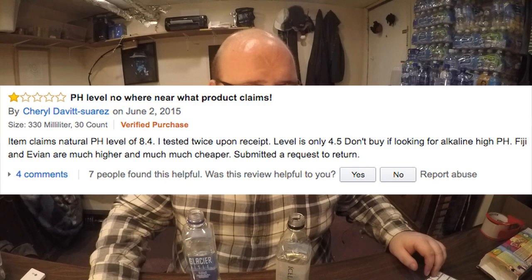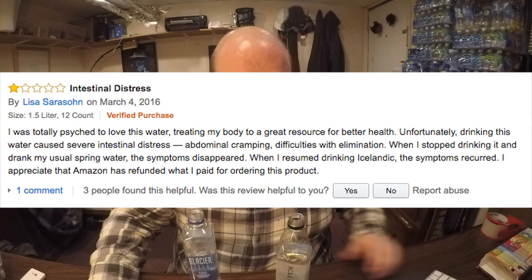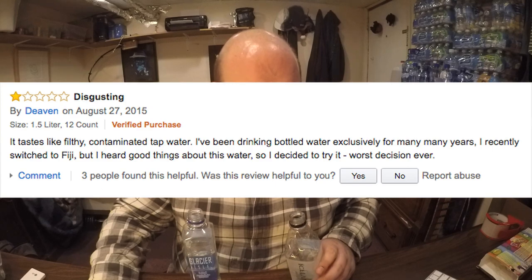Somebody says the pH level is nowhere near what the product claims — the item claims a neutral pH level of 8.4, but they tested it twice and got a low level of 4.5. 'Don't buy if you're looking for alkaline.' Another guy says it's acidic, not alkaline. Another guy says he had intestinal distress after drinking this water. Another person just called it disgusting — 'tastes like filthy contaminated tap water.'